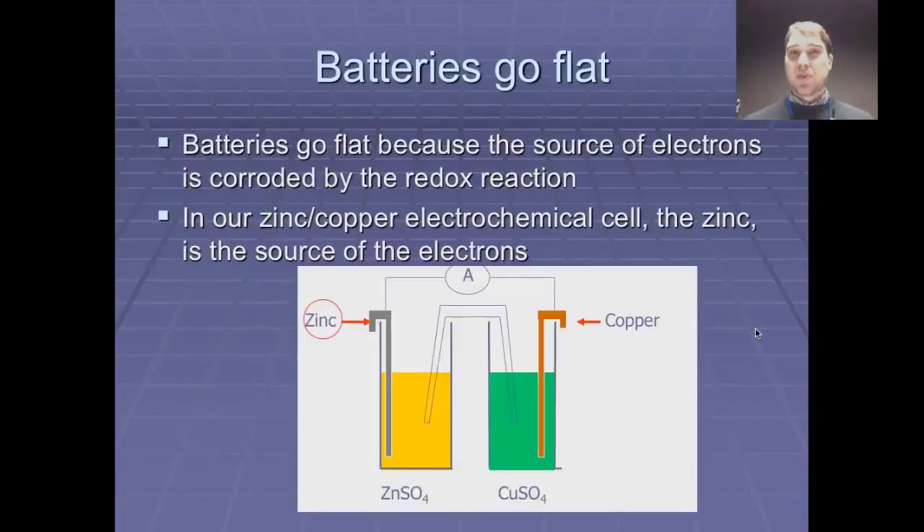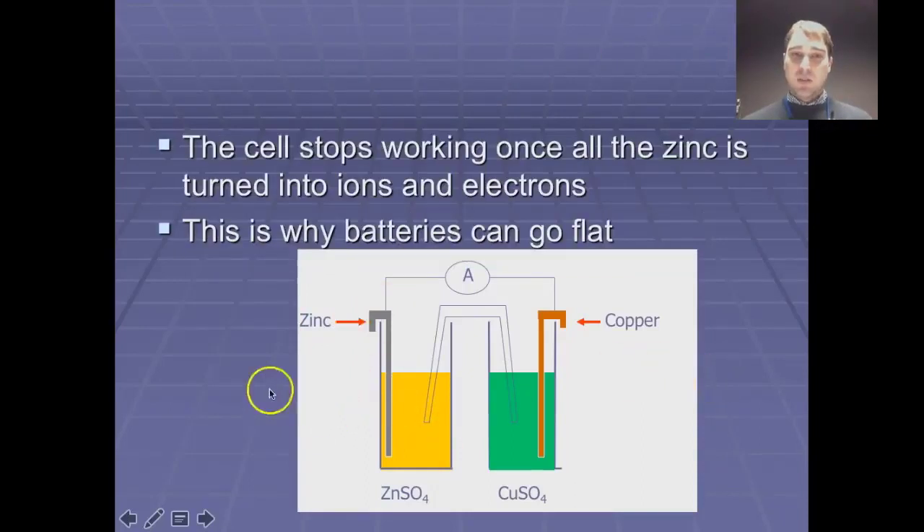The other thing to discuss is the nature of charging and discharging batteries. The reason why batteries go flat is because your anode gets corroded — it breaks down and goes into the electrolyte solution. Here we have our zinc-copper Daniell cell. The zinc is the anode, so it breaks down from zinc metal into zinc ions that go into solution, and once that happens you don't have a source of electrons anymore and won't generate electricity. There's an animation here showing the anode disappearing — and once it's gone, the battery won't generate electricity.